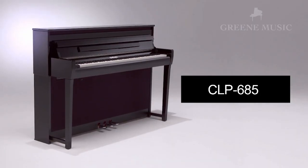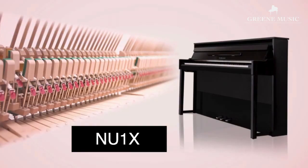Hi guys, my name is Yesenia and in this video we are going to compare the similarities and the differences between these two Yamaha instruments. We have the Yamaha Clavinova CLP 685 and the Yamaha Avant Grand NU1X.